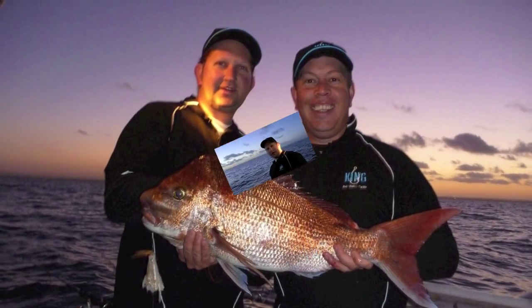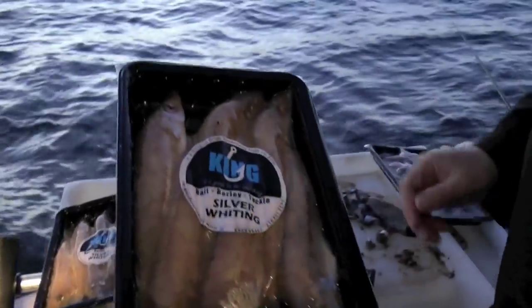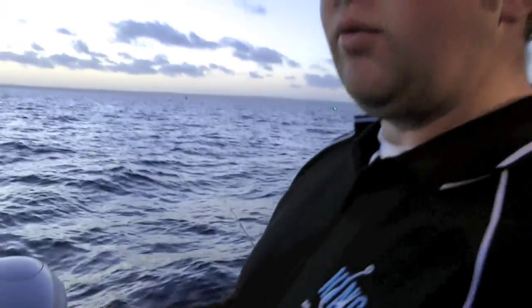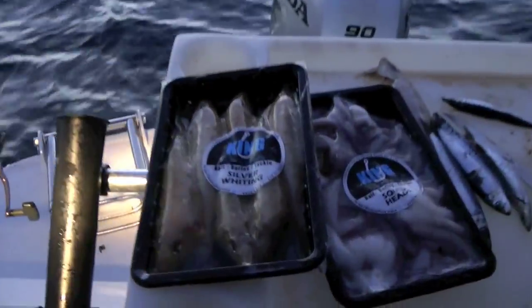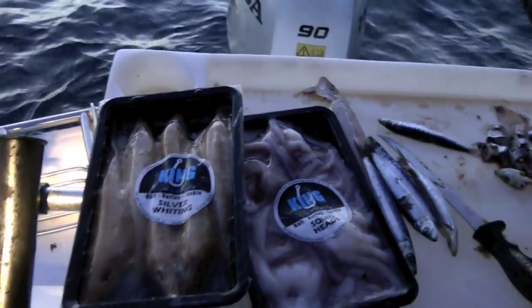Just like to thank King Bait for letting us try their bait out today. As we mentioned, they've got nice silvers, vacuum-sealed, and what we're finding is when they come out of the packet they're absolutely in pristine condition still. Really enjoying the silver whiting — you saw the big fish go on it, also the squid head. Really nice and fresh quality. We've seen the fish coming through at the moment. We really do recommend King Bait — the vacuum-sealed keeps them nice and fresh at all times.